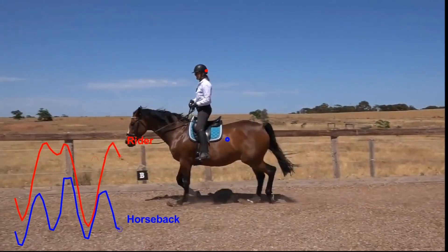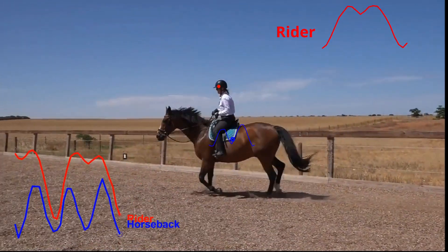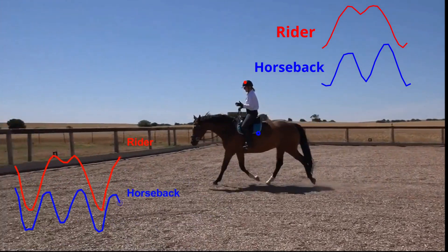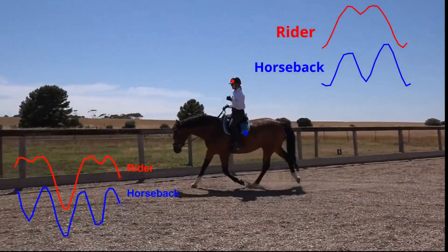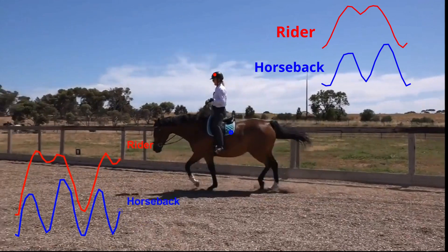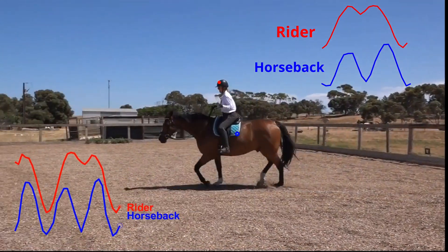In the time that the red curve takes to finish one cycle, the blue curve seems to have completed two cycles, and this keeps happening for as long as the rider and the horse are performing the rising trot. This phenomenon of coordinated motion between two entities is called synchronization. In particular, this horseback and rider ensemble exhibits a 2:1 synchronization.